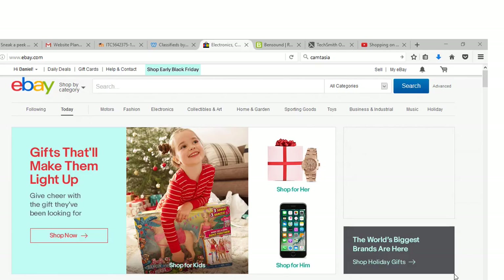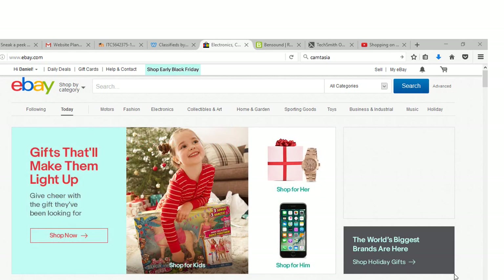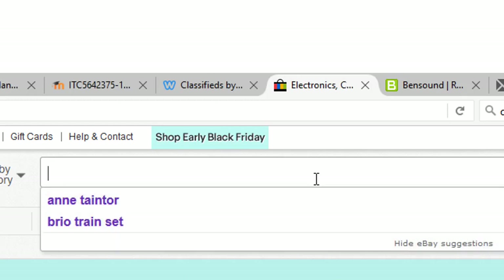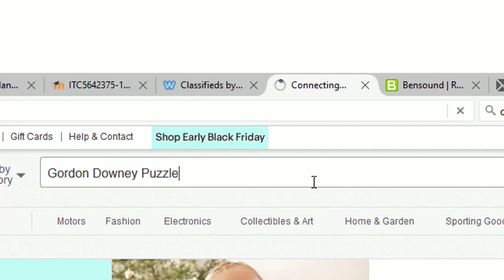So here we are at the main eBay page. I've already signed in under my Auction Amigos screen name. There's a search bar at the top of every eBay page, and this is where we'll start our search to figure out the value of this Gordon Downey thousand piece jigsaw puzzle. I'll start by putting in just a few keywords to see what it pulls up — let's try Gordon Downey puzzle.